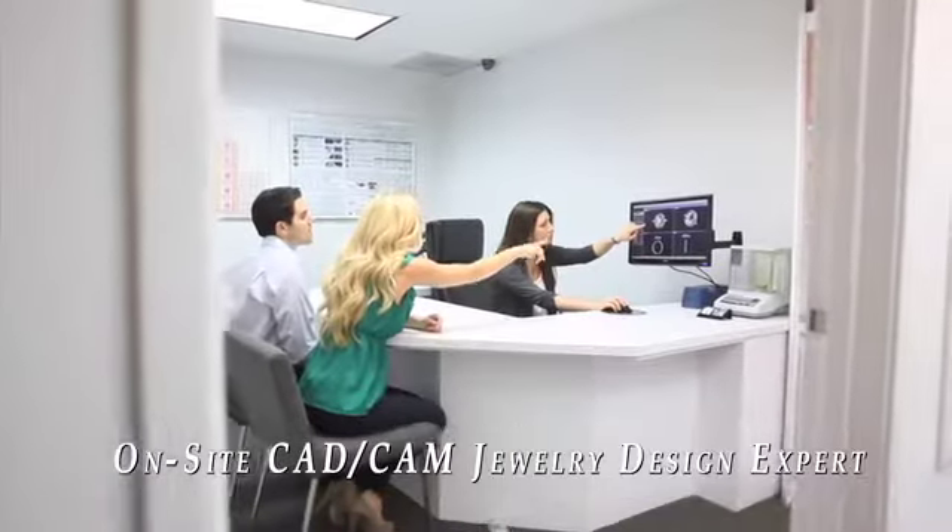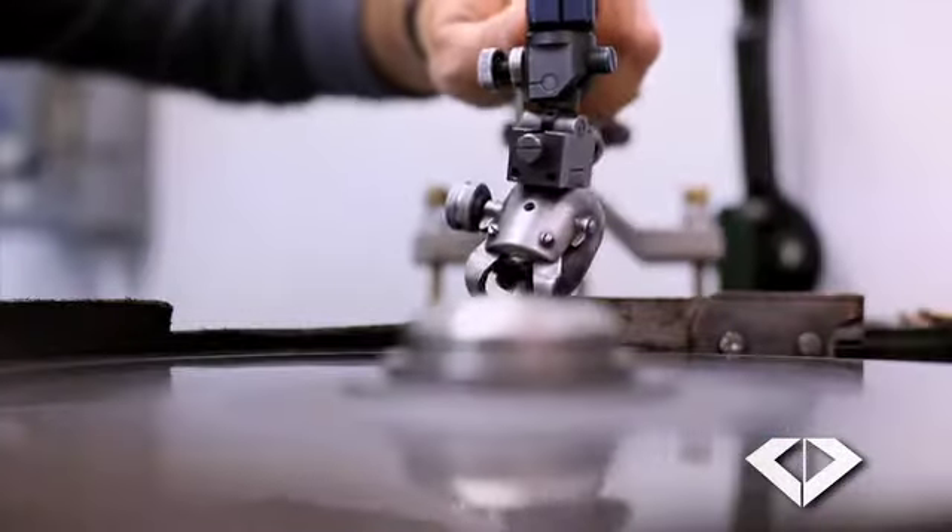View diamonds with the latest tools and technologies. Watch a master diamond cutter at work on your design.